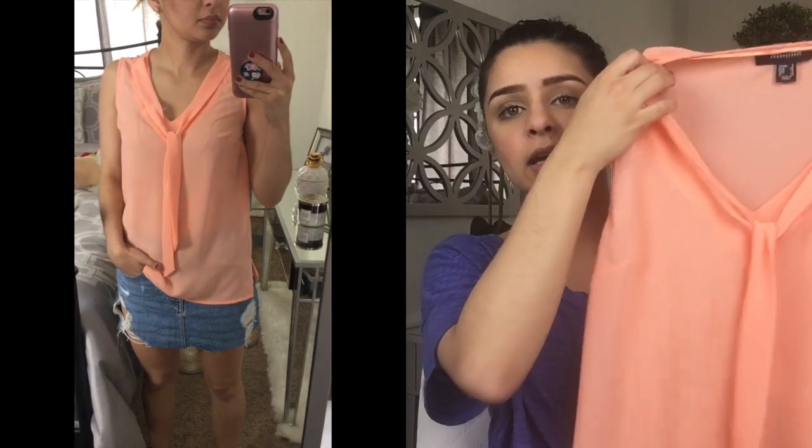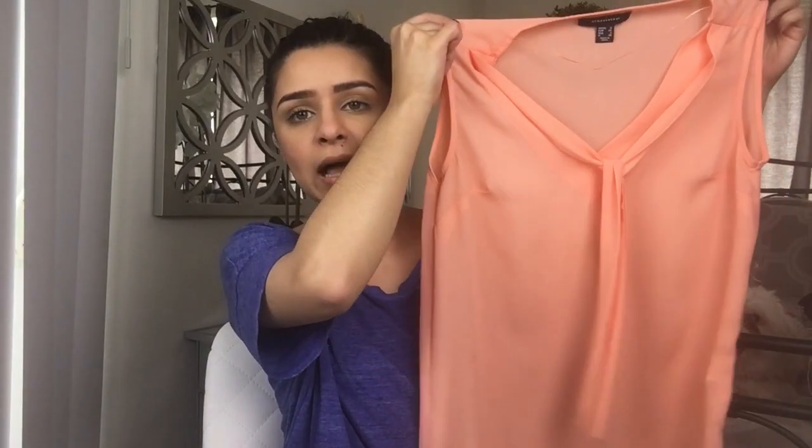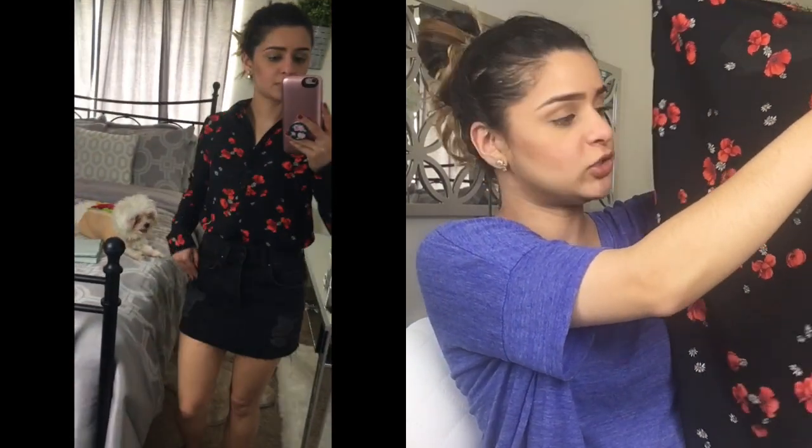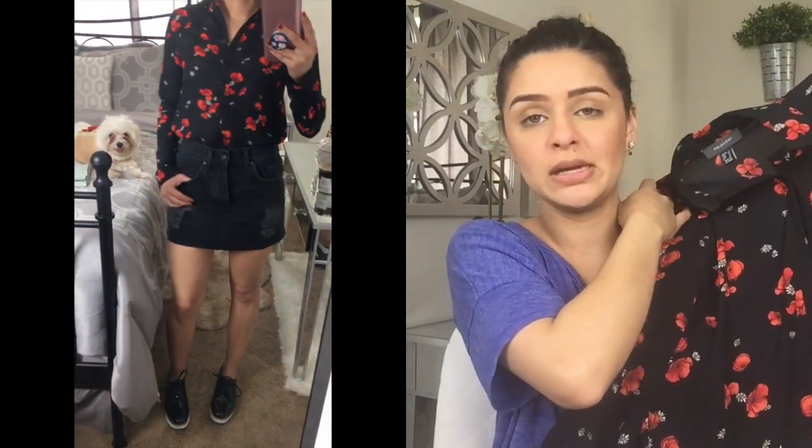The first shirt I have is this one. Coral is one of my favorite colors — I feel like it can make any look so fresh no matter what season it is. It has these little tie things that you just let sit, and I think it looks very chic and classy. The second thing is also from Primark — it's a button-down shirt with flowers, very chic. You can definitely dress this up or down with black pants, a skirt, or even a mini skirt for an everyday look.